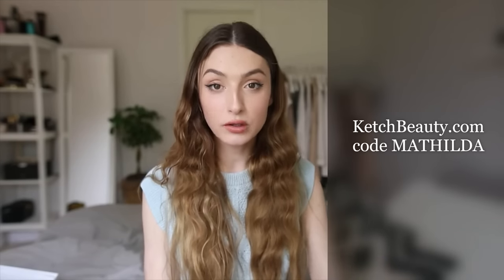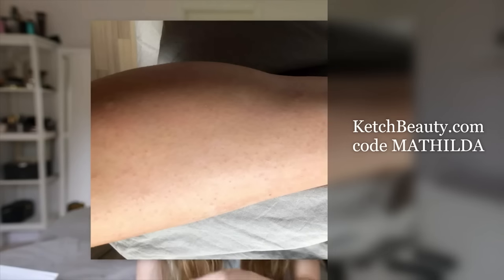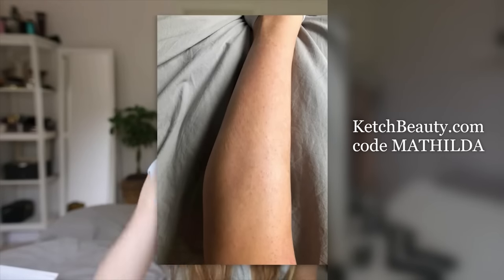I'm going to show you the results now. So here are the results after one and a half to two months of use. As you can see, I have a few patches where my hair hasn't grown back. I'm not completely hairless, but I am smooth.